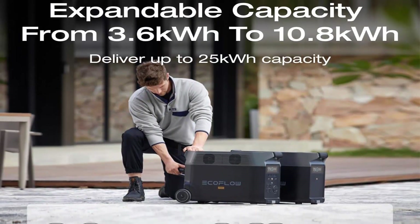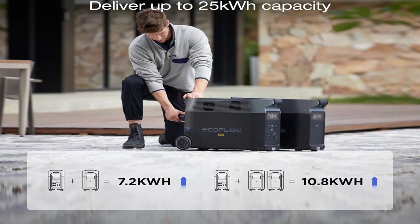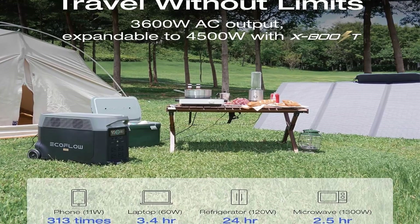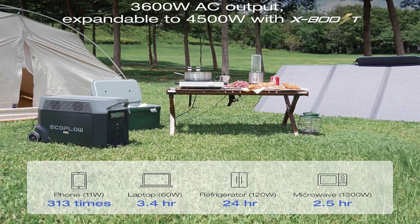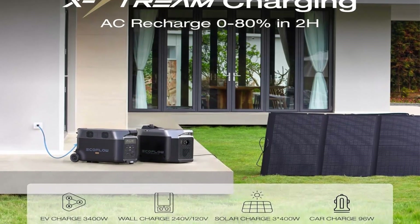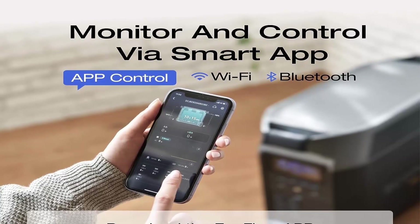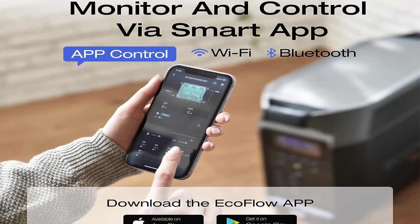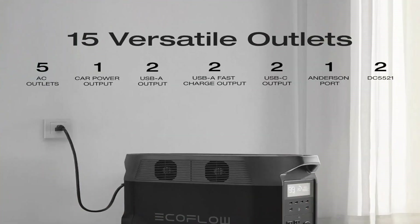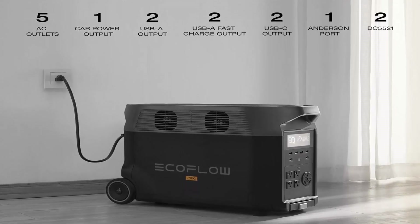Extreme Fast Charging: fully recharge Delta Pro in 1.8 hours with 240V outlets at 3000 Watt, 2.7 hours with 1800 Watt wall outlets, or solar-charged in 3.5 to 7 hours with 3×400 Watt solar panels, thanks to industry-leading solar conversion efficiency of up to 23%. Ideal for juicing up between short outages. EcoFlow's extreme charging technology isn't just fast — it's safe too, with a battery management system. 5 Ways to Charge: EV station, solar, wall outlets, smart outdoor generator, or car outlet. Delta Pro will have you back on the road in no time.